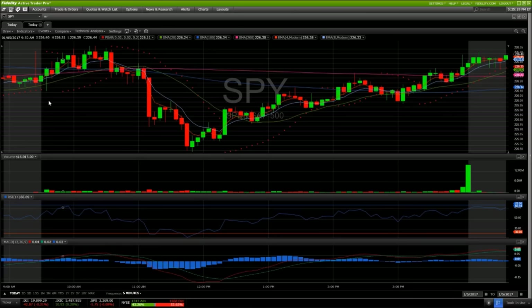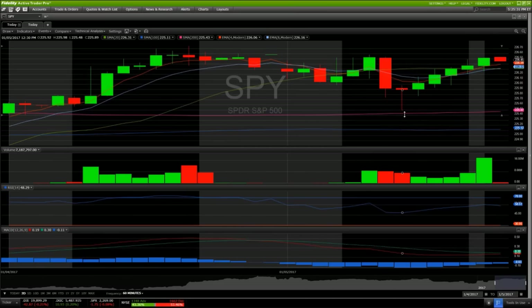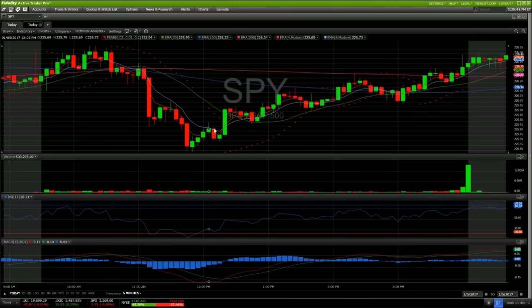We lost all five-minute support, so where were we going to find support now? I looked at the daily middle Bollinger Band — that's down in the low 225s, so we weren't in that area. I then looked to the hourly to find a closer support. Looking at the 200-period hourly, we ended up seeing the low of the day bounce five cents above that level. So we knew we were approaching the 200-hour moving average support and saw this bounce attempt.